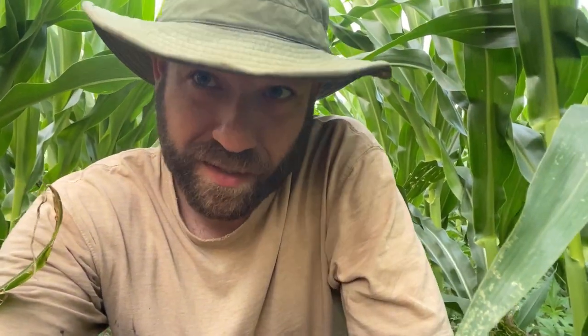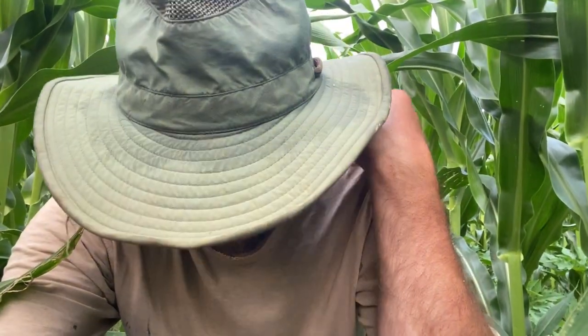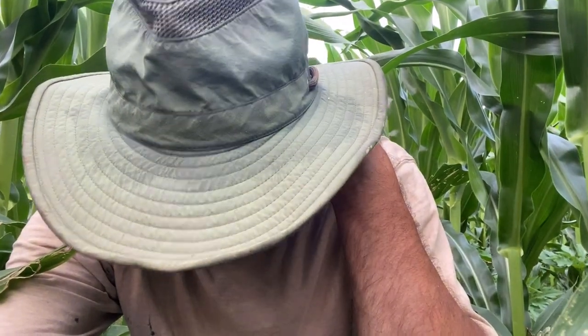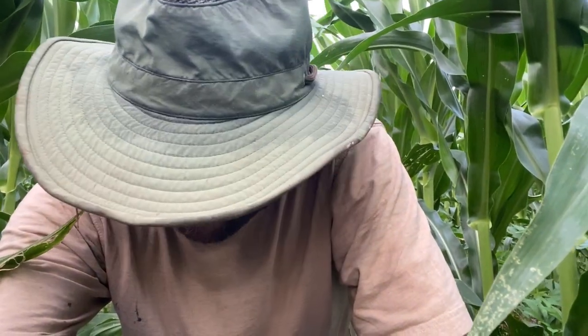The other interesting thing I've observed is that a lot of this ragweed has got holes in the leaves. There's something in here — an insect — that is just kicking the crap out of the ragweed but not affecting the corn. It looks like it's also affecting maybe the radishes and the kale, the brassica-looking stuff, but not too much. I do see some crimson clover too. The crimson clover is always a little behind the annual ryegrass, radishes, and kale, so it's nice to see that in here.